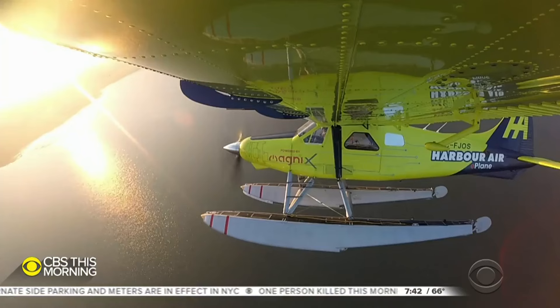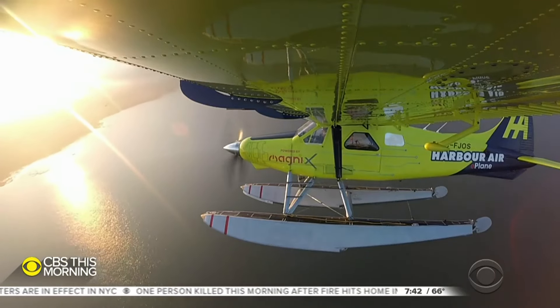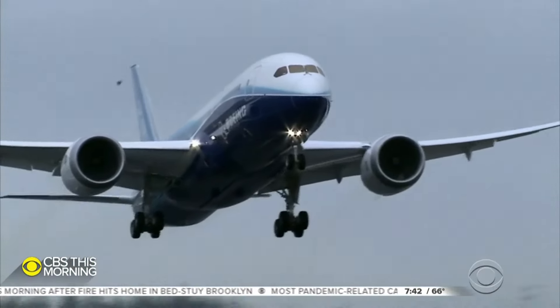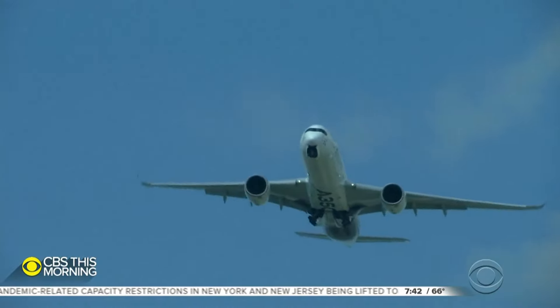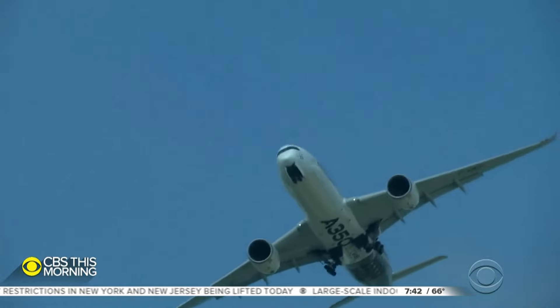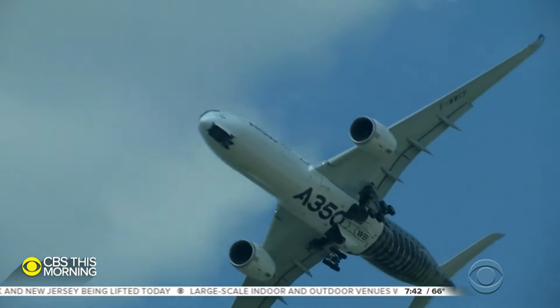The thing flies, but not very far, which may be okay for a short-hop service like this. Scaling up is the problem. The major builders — Boeing, Airbus — are betting on improved biofuel engines, but they come with their own environmental problems.